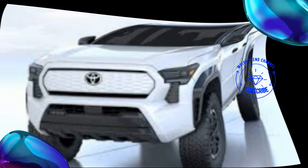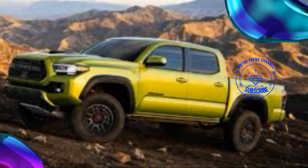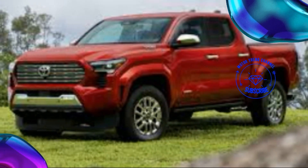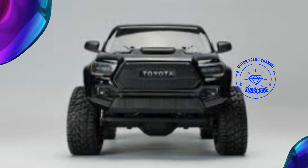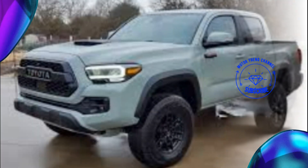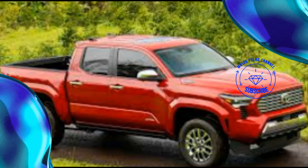Like all new Tacomas, the Trail Hunter uses the TNGA-F high-strength boxed steel ladder frame global truck platform shared with the Tundra and Sequoia. Trail Hunter goodies include Old Man Emu position-sensitive 2.5-inch forged monotube shocks with rear external piggyback reservoirs, a bed utility bar with removable MOLLE panels, 33-inch Goodyear Territory R/T tires, Rigid LED fog lamps, a steel rear bumper, rear recovery points, rock rails, high-strength steel skid plates, and a bronze heritage grille. Available in five- or six-foot beds and double cab only.